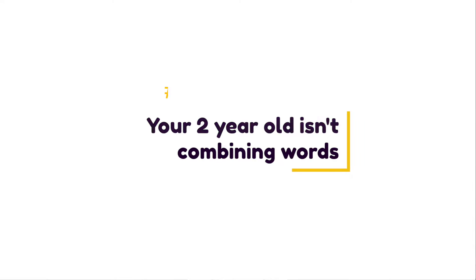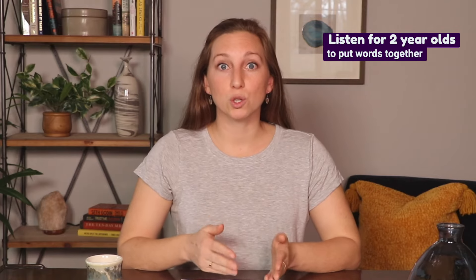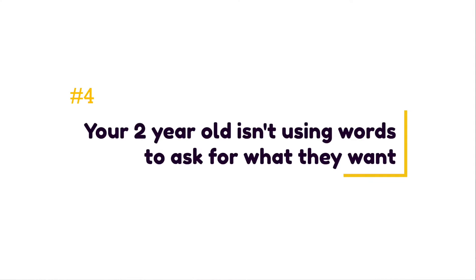Another sign of a speech delay is that your two-year-old isn't putting words together. Combining words goes hand-in-hand with vocabulary size. Generally, toddlers say 100 to 200 words individually before they begin combining words into phrases or sentences. By the time toddlers turn two, they most often are combining two or more words into phrases and sentences, making this a particularly important indicator of a speech or language delay for two-year-olds.